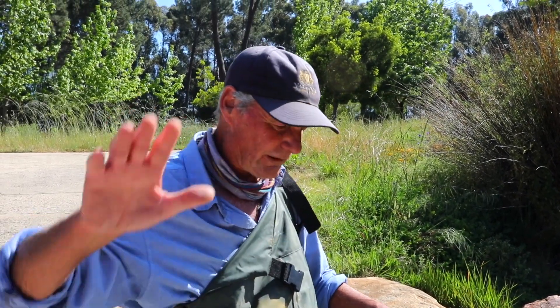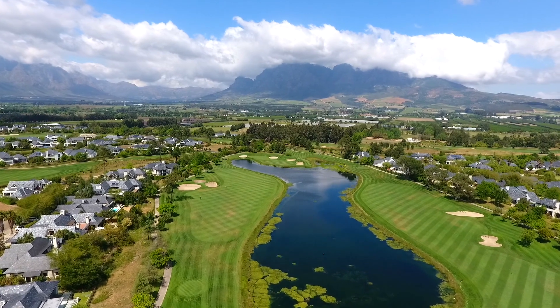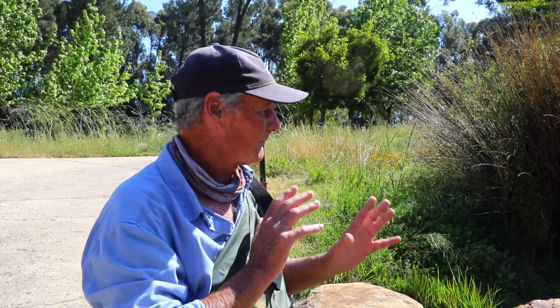Because this creek is circulating throughout the lakes, from this I can tell the lakes are in very good condition. As it circulates, it would pick up problems, and so we'd pick them up here — things would change.